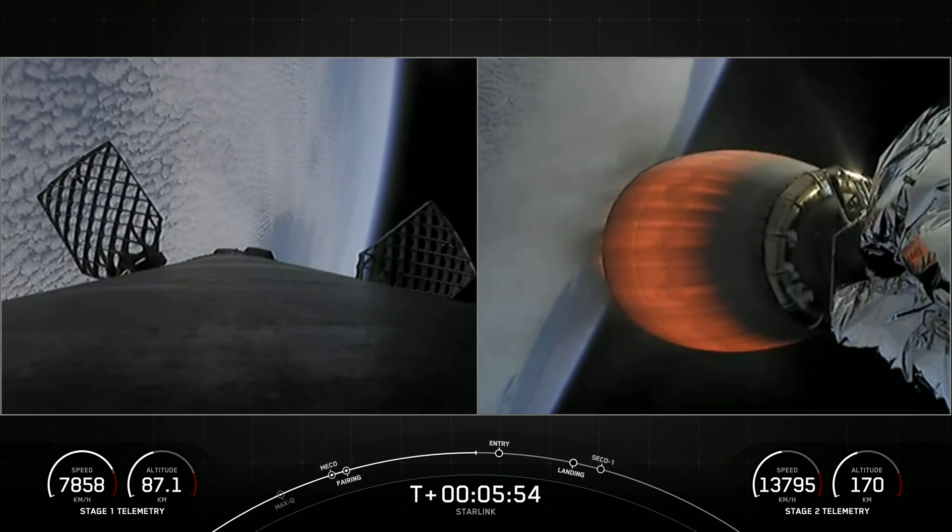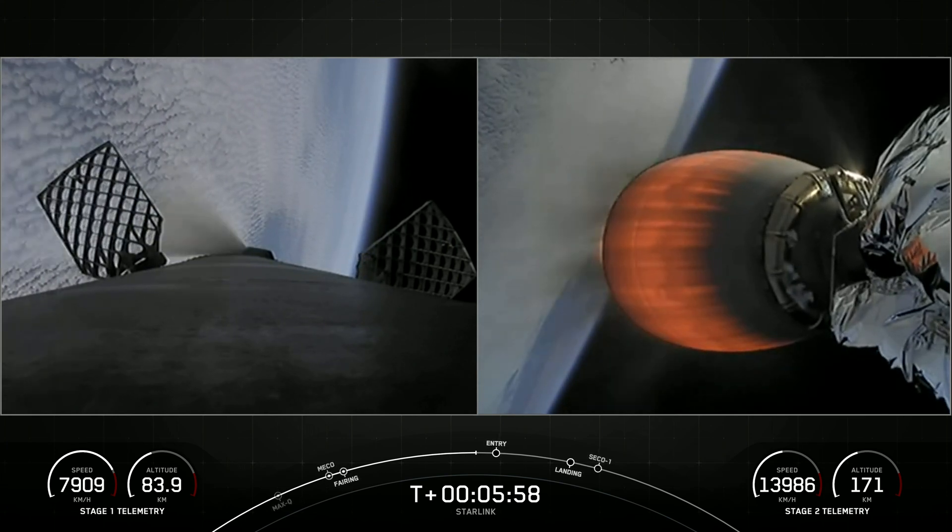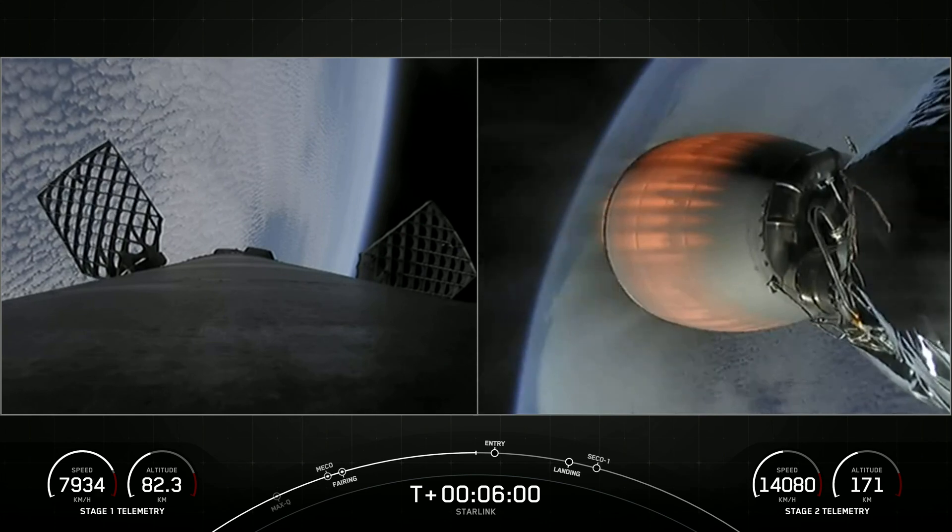We're just about under 30 seconds until stage one entry burn, where the first stage will ignite three engines to slow it down.